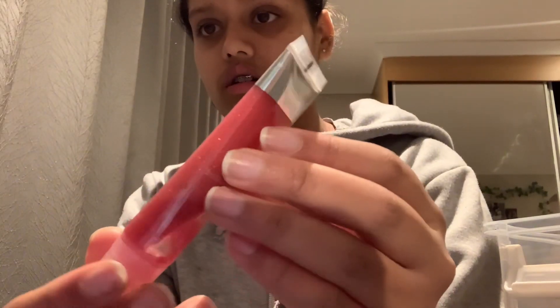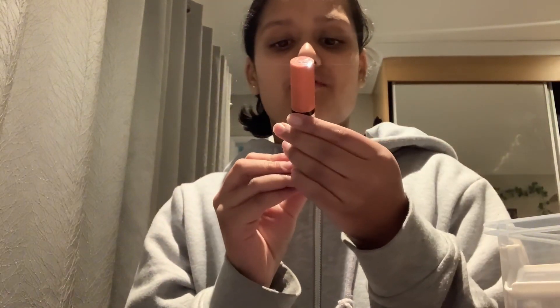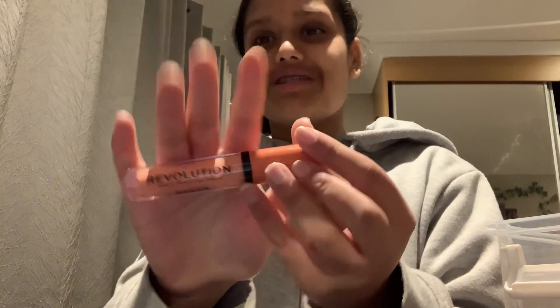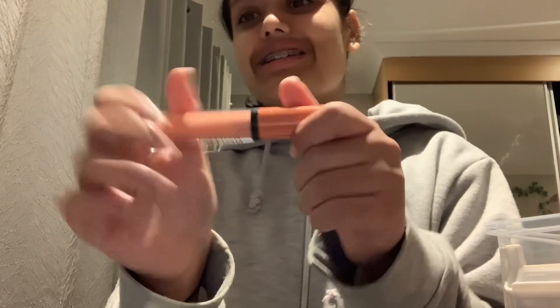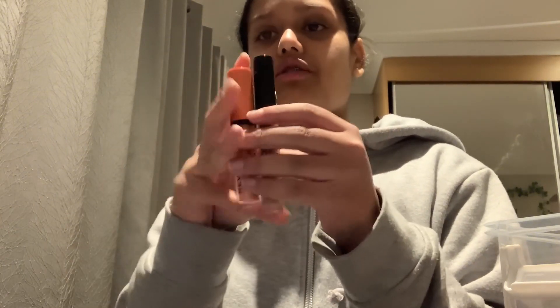This one is from Avon and it's glittery, and it smells nice — I use that for fancy occasions. And this is a Revolution Sheer Brilliant — I don't quite know what it is. I used it as a concealer once but then I found out it's a lip product.